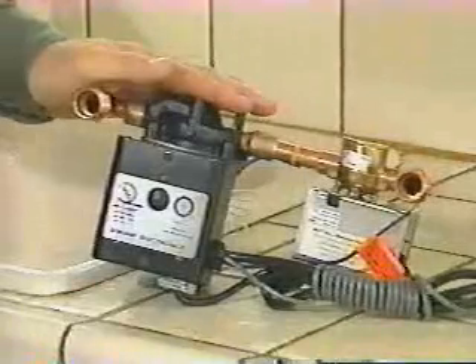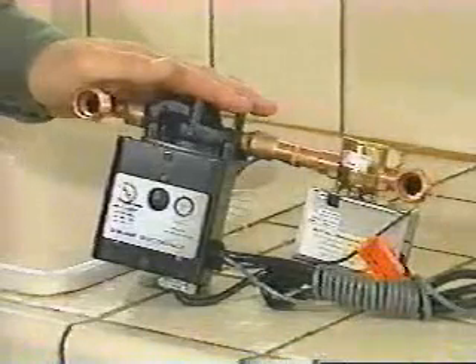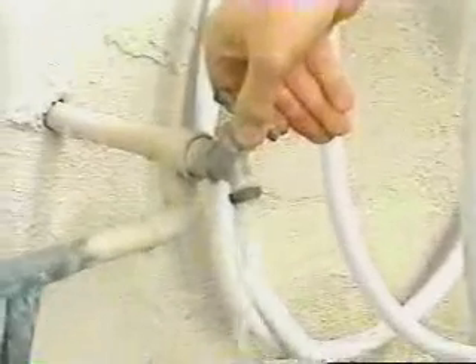I'm going to solve that problem. This is a hot water on demand system made by Metland Systems. This system is really easy to install. The first step is to turn the water off at the main shutoff outside the house.